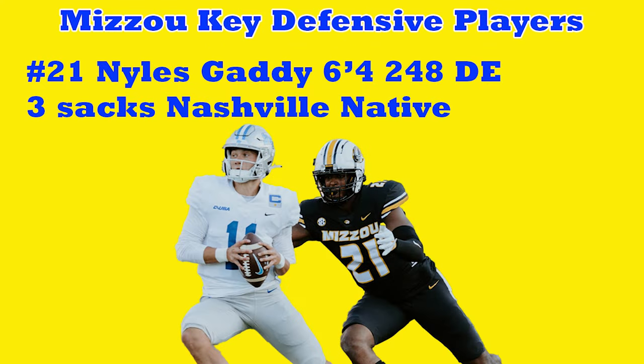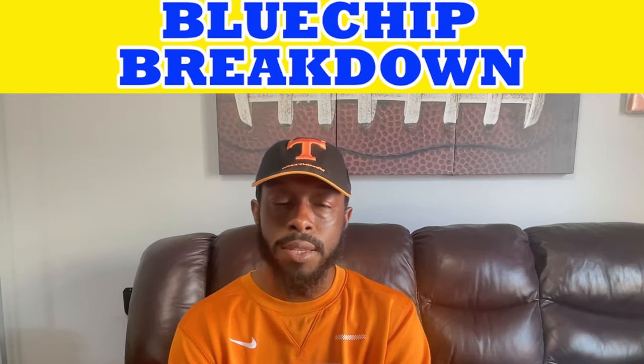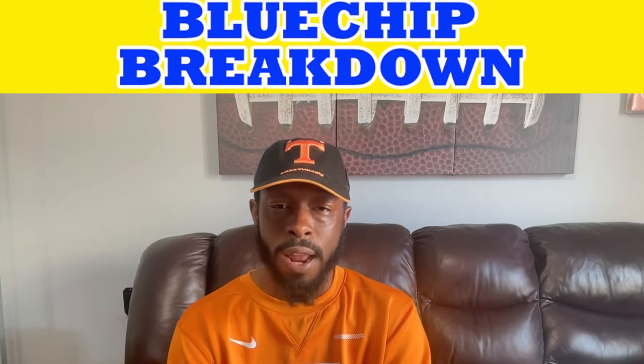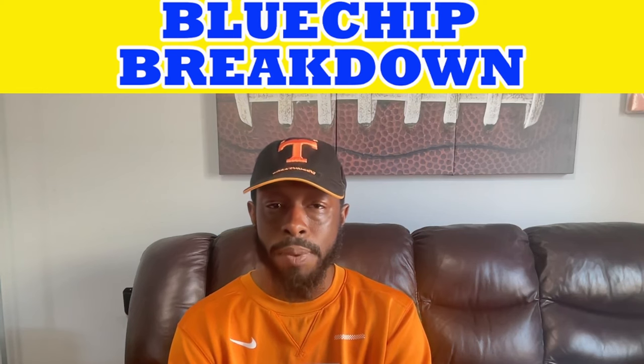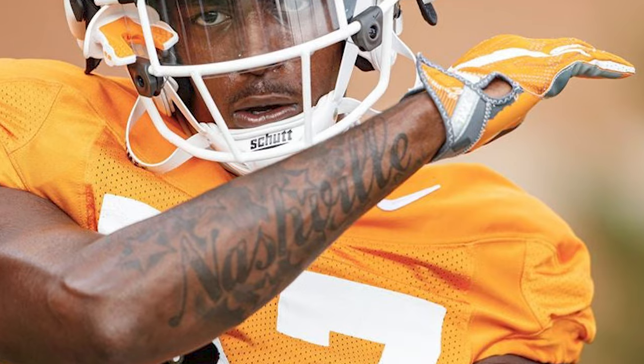Next is number 21, Niles Gaddy — a name many of you recognize. He actually came to Tennessee in 2018, transferred out, and ended up at Missouri. He's a Nashville native, six foot four, 248 pounds, playing defensive end with three sacks this season. He doesn't start but does a good job off the bench, sometimes used in pressure packages almost like a rabbits package. You always have to look out for hometown kids in bigger games — he's going to want to make plays against Tennessee.